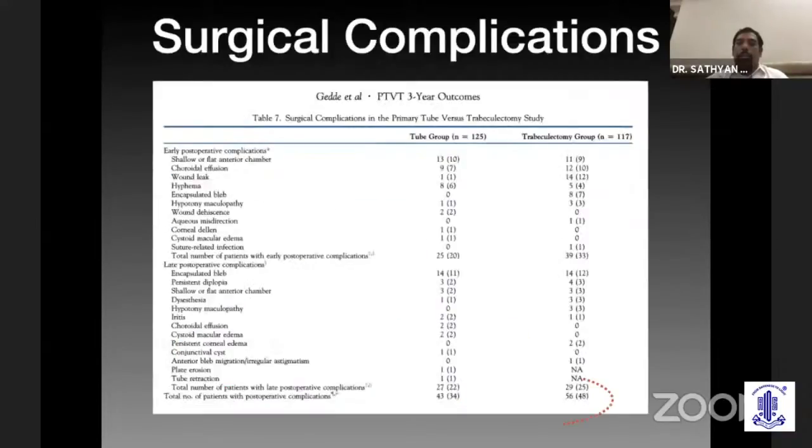Regarding serious complications that Kavita mentioned — I'm not sure what kind of surgeons were involved in the other group. How many of us have really seen that many complications in our own context? I don't think we have so many complications, but in fact we have seen more complications with the tube in reality. Though this is a very well-matched study in the US group, in the Indian scenario I don't think we have so many complications with trabeculectomy compared to the tube.